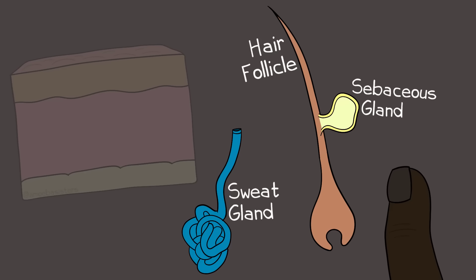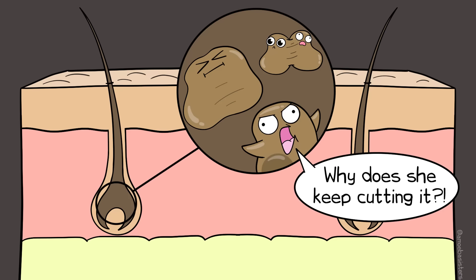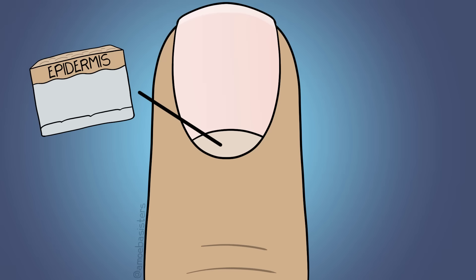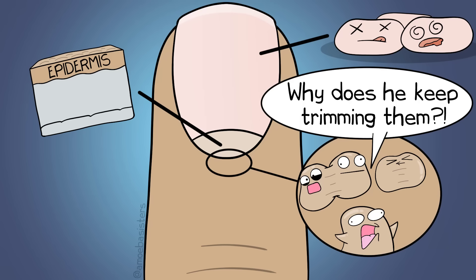Hair follicles are found in the dermis. There are cells in the hair bulb doing mitosis rapidly, and when they do, cells get pushed outward as the hair root grows. The hair shaft you see is made of keratin and is non-living. As for nails, the base of your nail is part of the epidermis. The nail body - the portion that protects the ends of fingers and toes - is made of dead keratinocytes. The nail root has cells doing mitosis frequently, and as those cells get pushed outward, they help the nail grow.